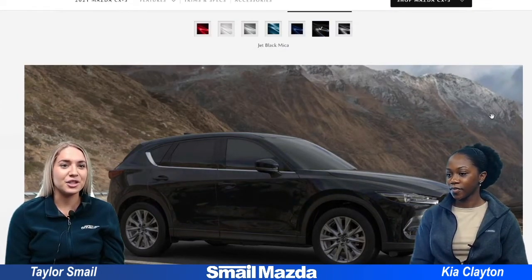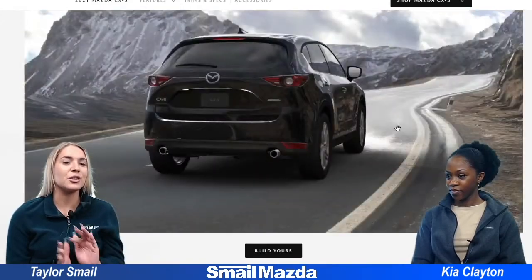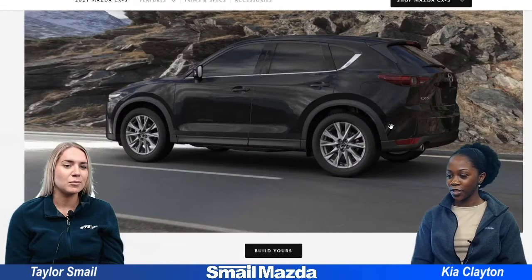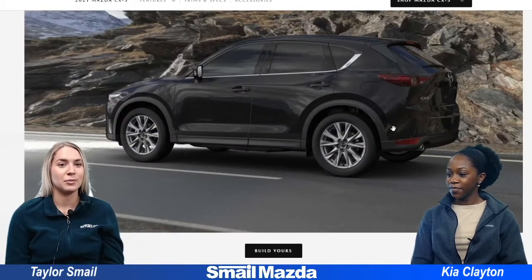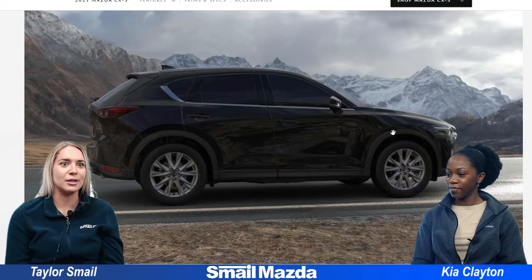And then the Jet Black Micah. This is standard black. I like the chrome accents on the window there — they really stand out with the black exterior. In this view it almost looks like the windows are tinted, so it really gives that blacked out look.